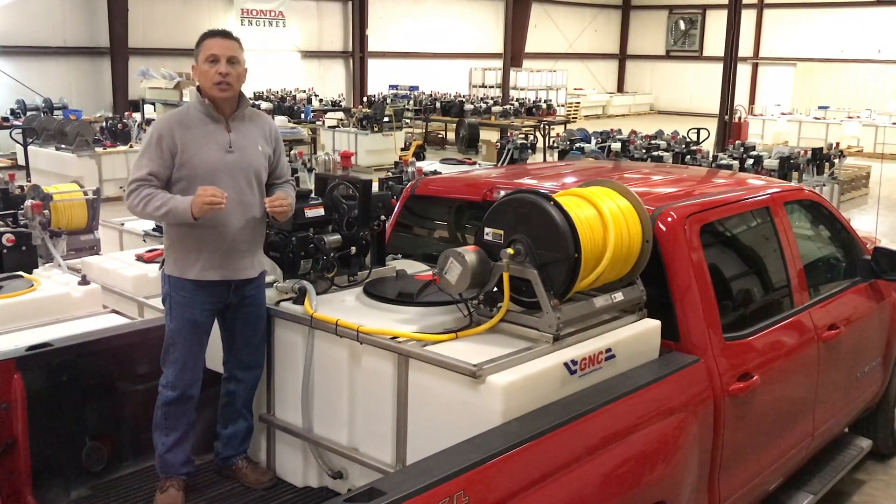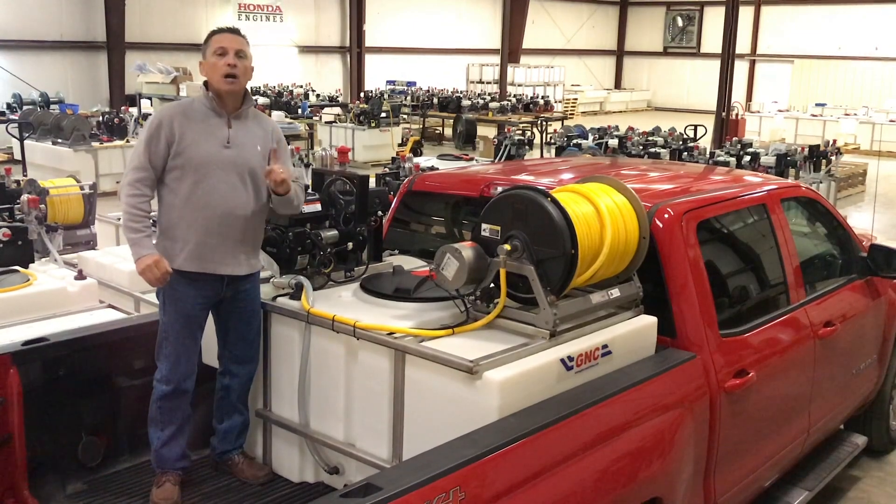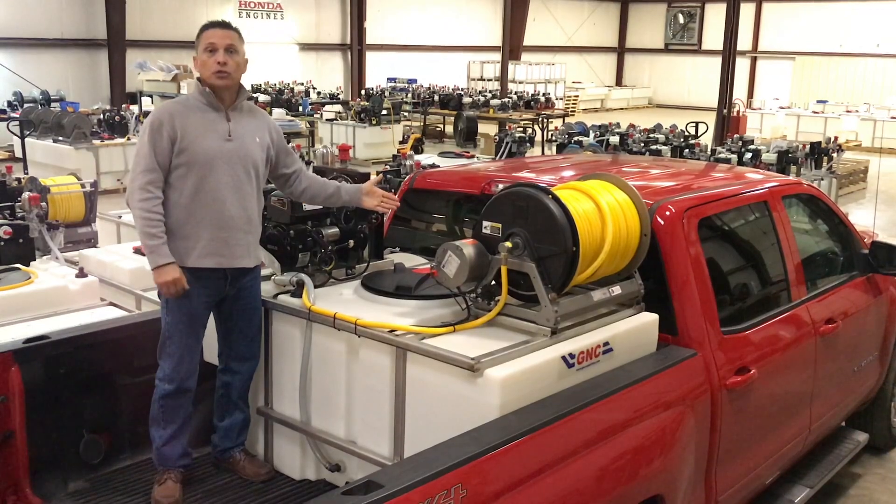So when it comes to making a decision on Space Saver model tanks in the industry, pick the number one sprayer — the original GNC Space Saver commercial sprayer.